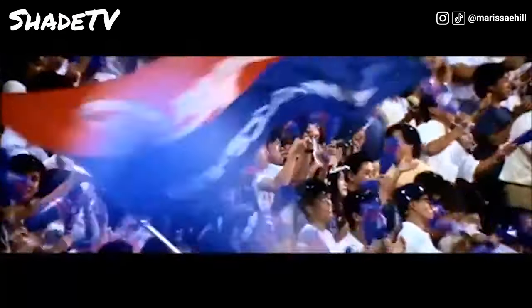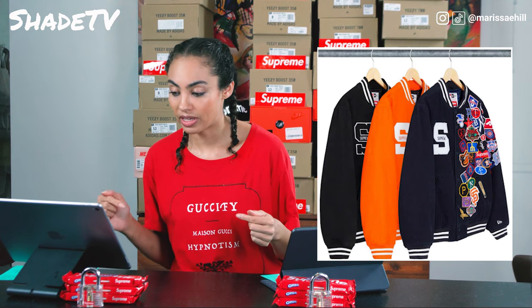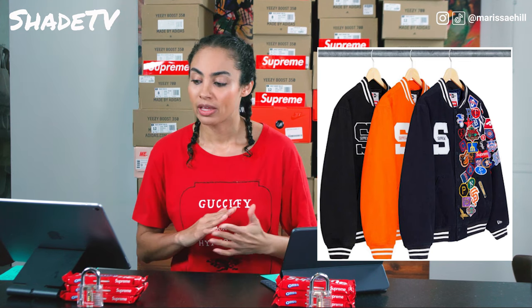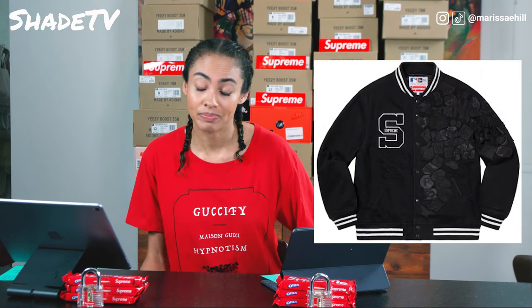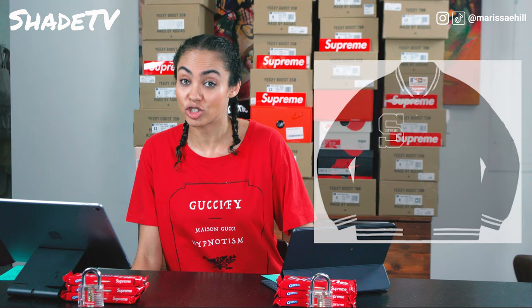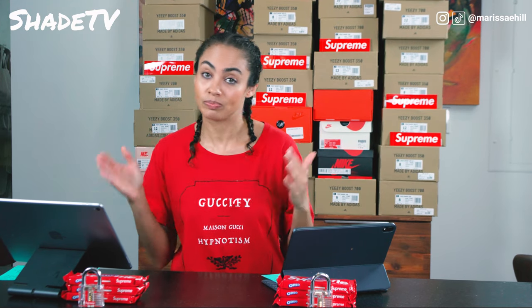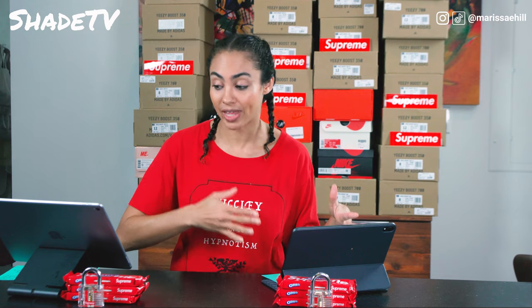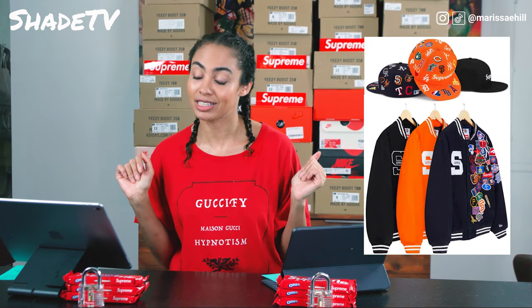As far as the coloring goes, we've got what looks like a blackout color, a navy, and an orange. The blackout isn't my favorite just because it's very difficult to see the patches they've added to it, and I think this is a pretty detailed jacket. So I would probably go navy first, orange second, then black after that.